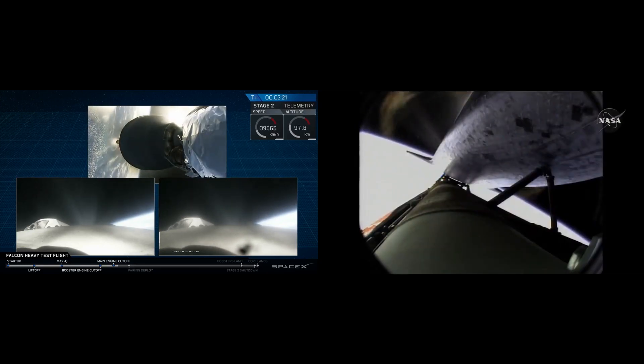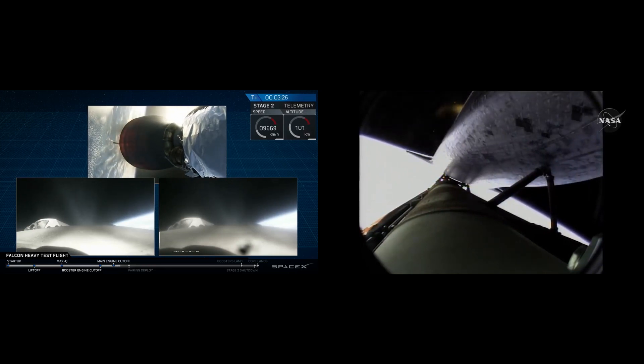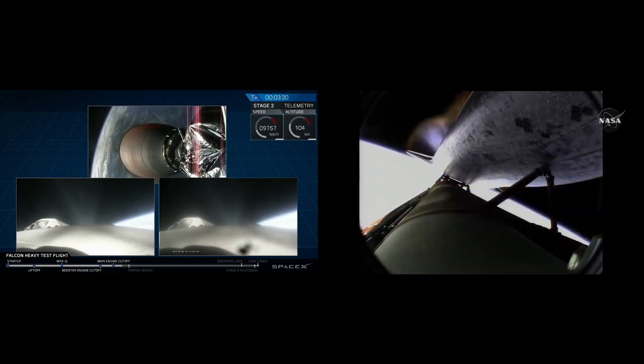This burn looks good. Standing by for the main engine cutoff. Coming up on external tank separation.